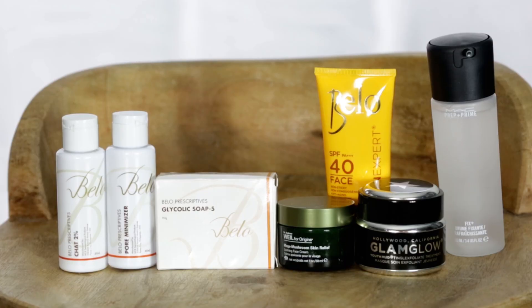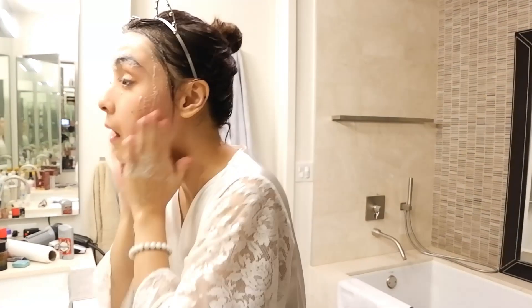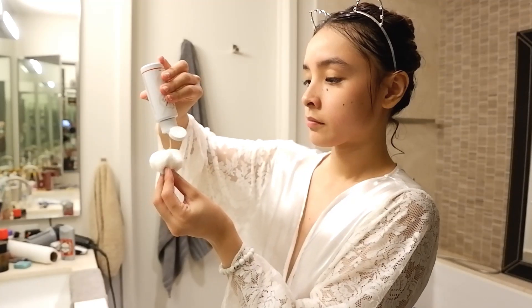So this has been my skincare ever since. First up, I cleanse my face with glycolic soap, 5%. It's basically a soap — I just wash my face with it using my hands, nothing fancy. After the soap, I use the pore minimizer. The name speaks for itself — it minimizes your pores.